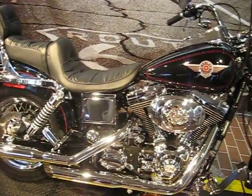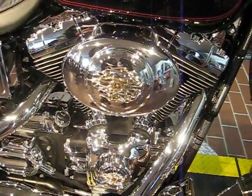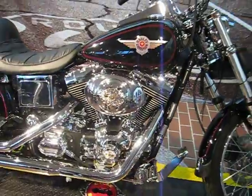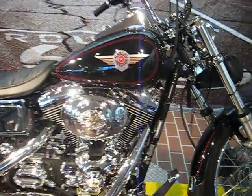First off, it has the 88 cubic inch carbureted twin cam motor. As you can see, it has a bunch of chrome accessories on it. It has a 5-speed transmission.